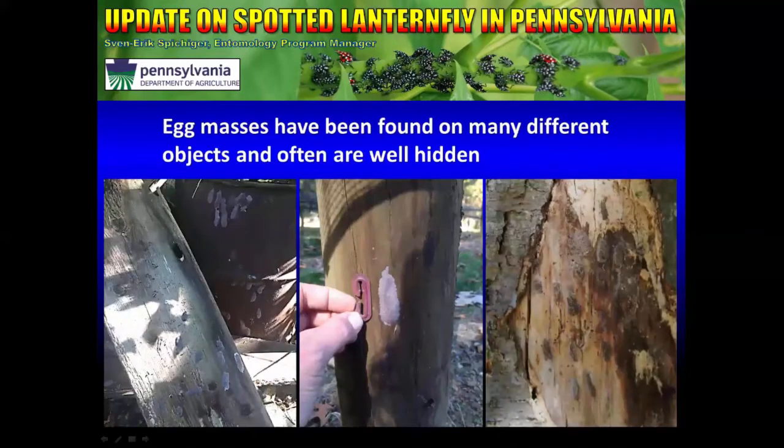Egg masses have been found on many different objects and are often well hidden. The first photograph shows several egg masses on a barn plank. There is a rusty barrel with about 35 egg masses on the outside and another 35 on the inside. The middle photograph shows an egg mass laid on a grape post in a local vineyard. The last photograph on this slide shows a standing dead birch tree where a panel of loose bark has been removed, and underneath are about 18 egg masses.